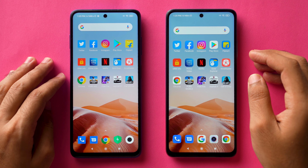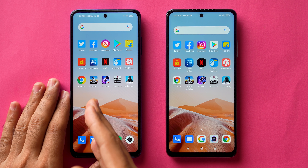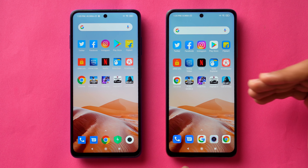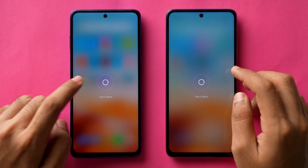Hello guys, Dhanjal here and welcome back to a new video. This is going to be a speed test comparison between Poco X3, which is on my left side, and the brand new Meet & Eye. Let's see which one performs better in this speed test comparison. We'll also do a small camera test at the end of this video.